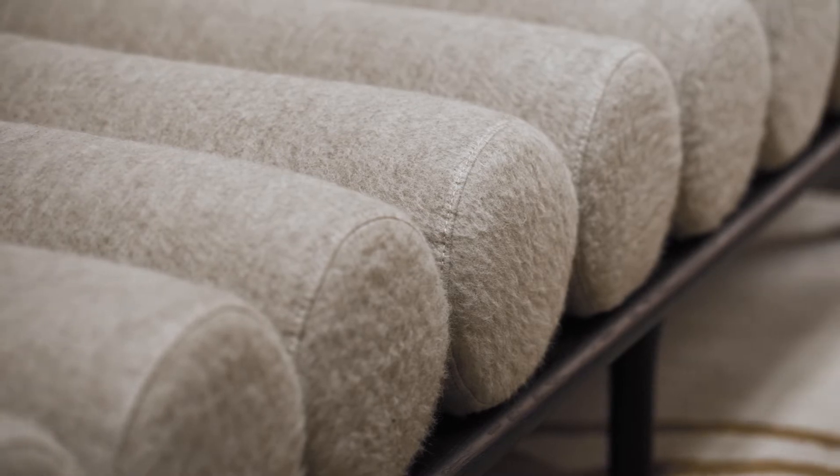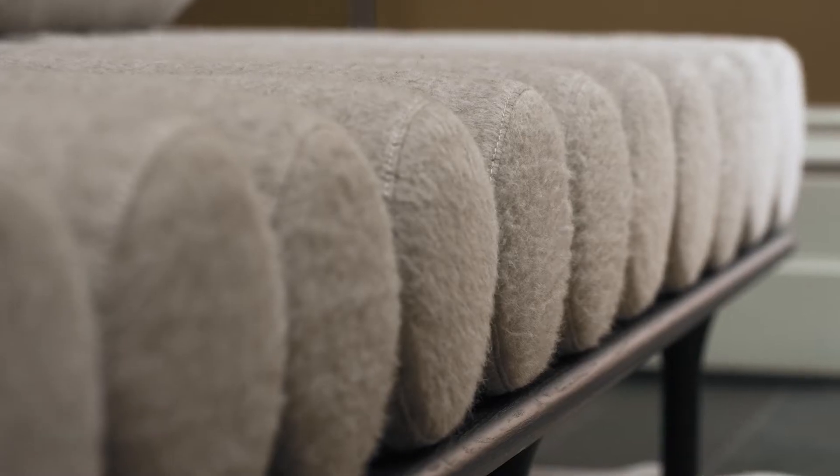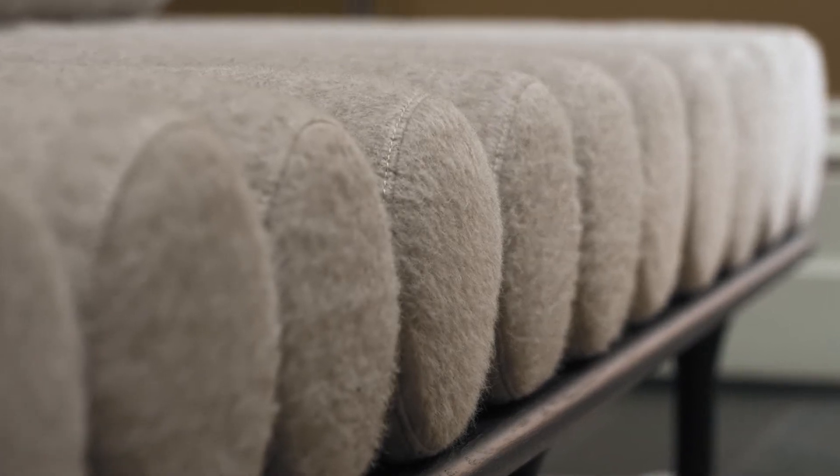What was so interesting about this five to nine bench is that both my client and I knew it was the perfect piece and almost came to each other with it at the same time. It's beautiful to see pieces that have a sculptural, almost museum-like element actually create these immersive spaces.